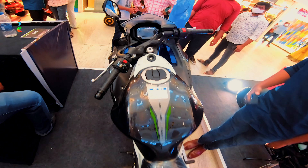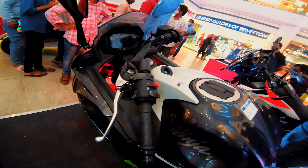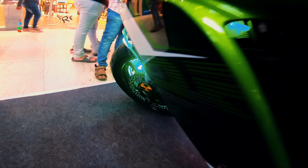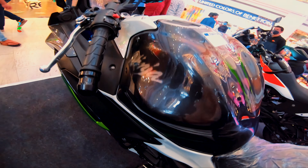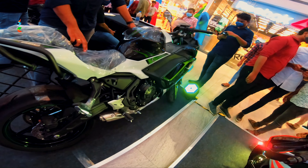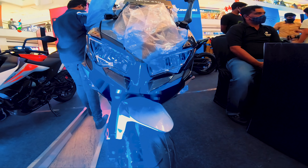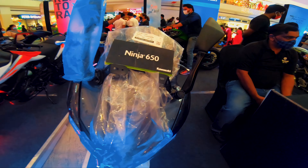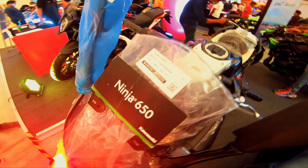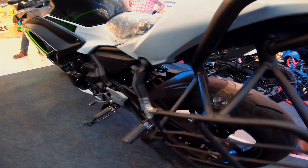It has a clean digital speedometer. The shape has an exclusive sports bike look with dual disc brakes. This bike has 67.3 bhp and 64 Nm torque, and it has dual-channel ABS. Tire size is 17-inch tires. The price is 6,87,000.